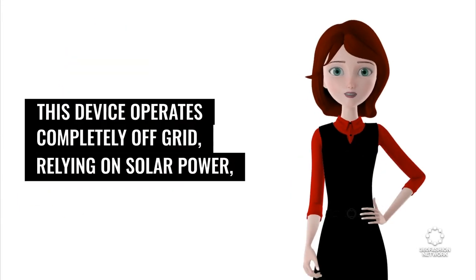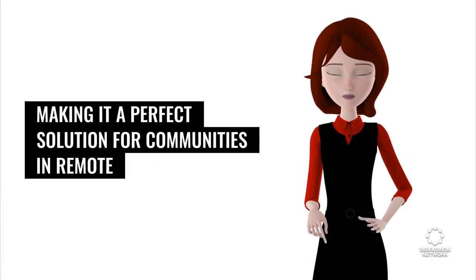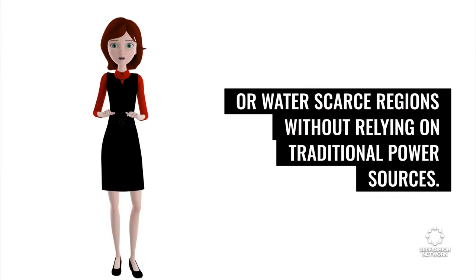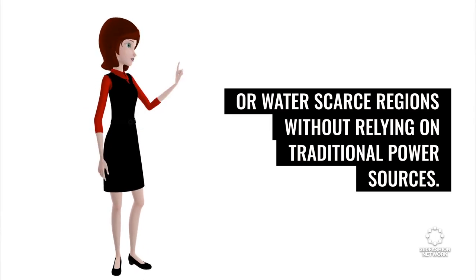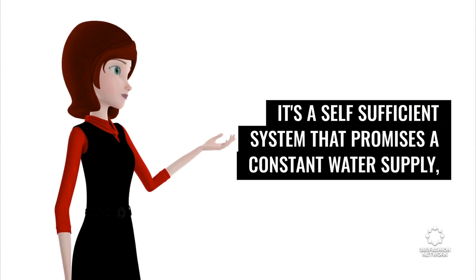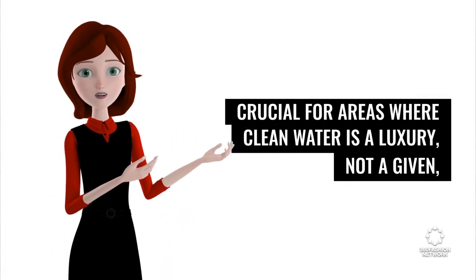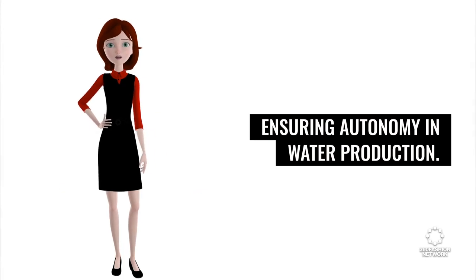This device operates completely off-grid, relying on solar power, making it a perfect solution for communities in remote or water-scarce regions without relying on traditional power sources. It's a self-sufficient system that promises a constant water supply, crucial for areas where clean water is a luxury, not a given, ensuring autonomy in water production.